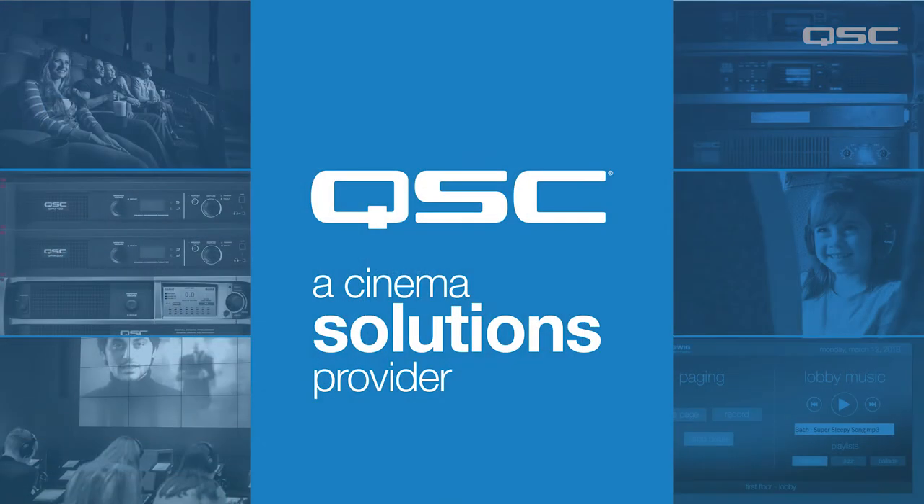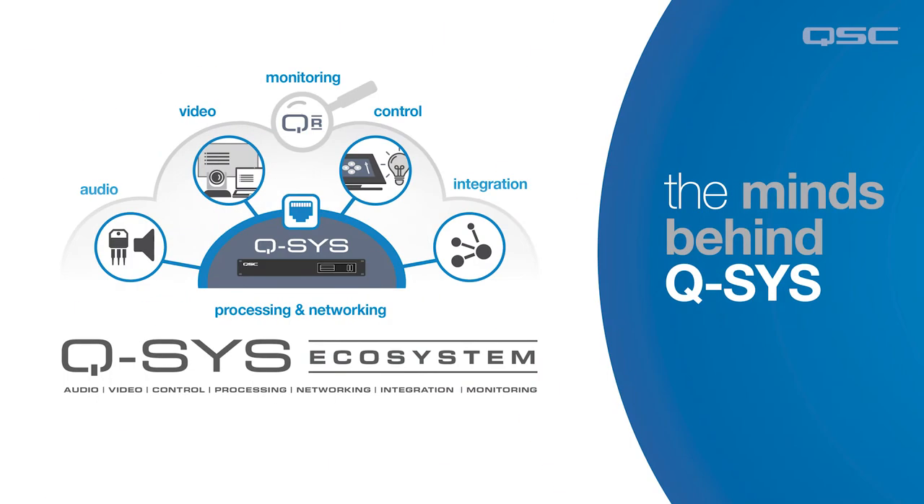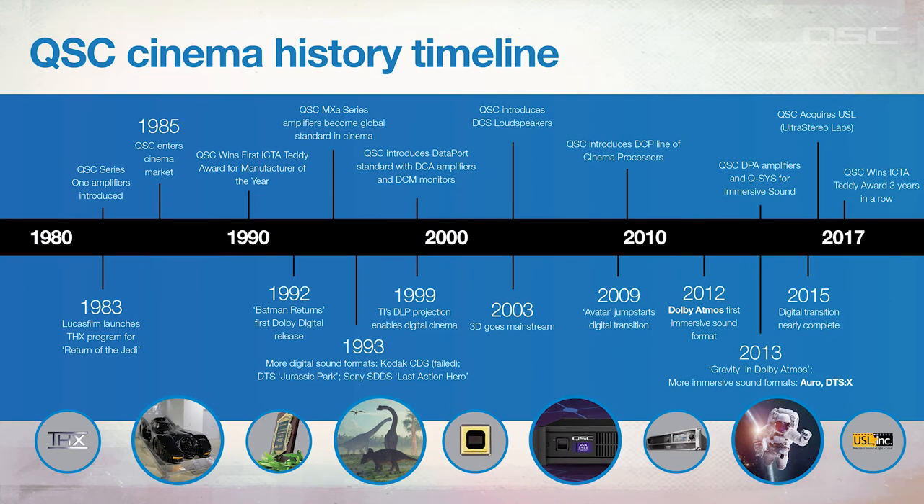First, some level setting about QSC as a cinema solutions provider. You may know QSC from its rock and roll legacy in amplifiers and loudspeakers, or maybe as the minds behind the QSYS ecosystem. In either case, you'd be right, but QSC also has a long history and holds a prominent position in the cinema industry. QSC first entered the cinema market in 1985 and quickly became the de facto standard provider of cinema sound for most of the world's movie theaters.